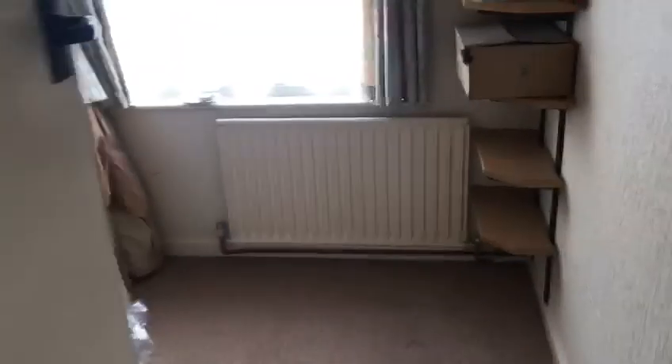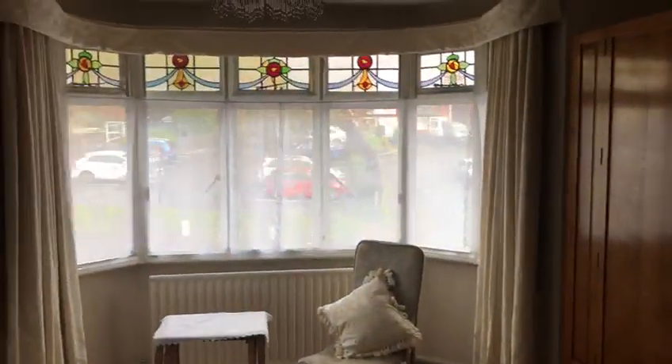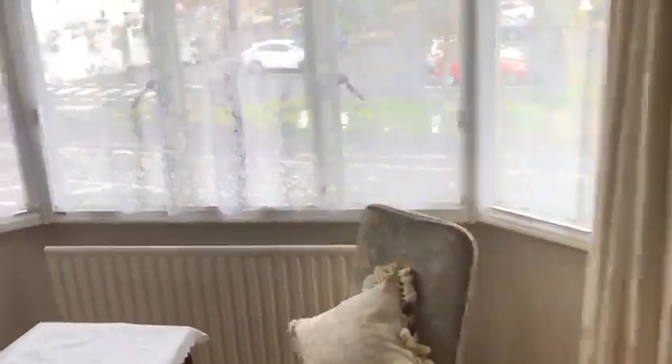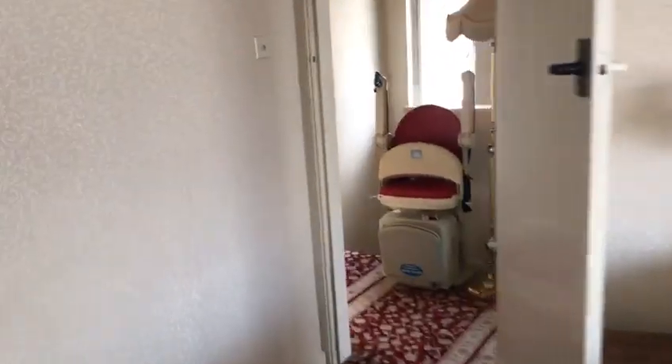Furthest left towards the front is bedroom number three with built-in wardrobes — a good size third bedroom certainly. Bedroom number one — you can see how glorious that is. As I said previously, only one family has ever lived here so it has been well looked after.